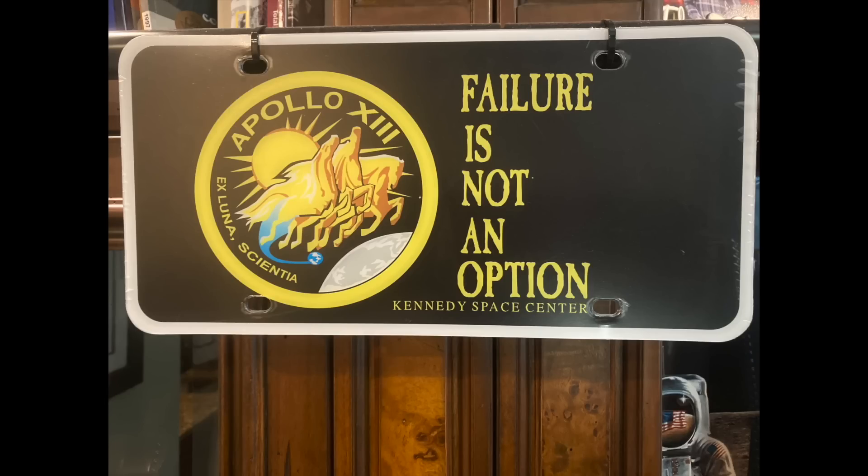Thank you for watching. If you like this video, hit the like button. Hit the subscribe button to receive an email every time Reaching for the Moon posts a new video. And remember always, failure is not an option.